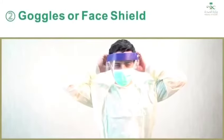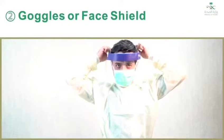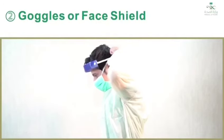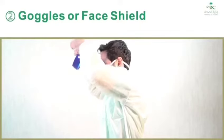Two, goggles or face shield: outside of goggles or face shield are contaminated. If your hands get contaminated during goggle or face shield removal, immediately wash your hands or use an alcohol-based hand sanitizer. Remove goggles or face shield from the back by lifting the headband or earpieces.